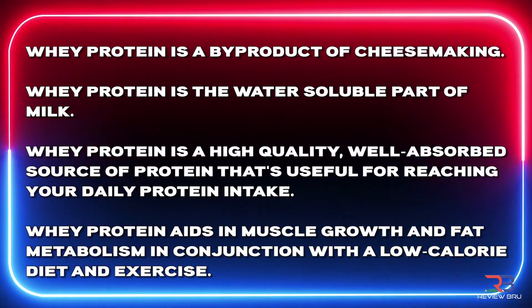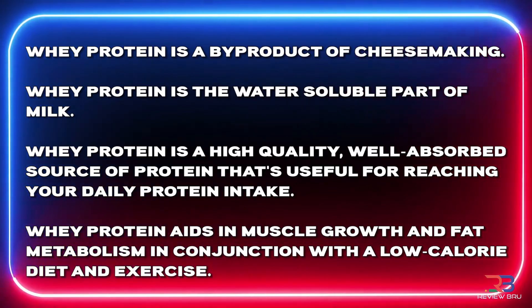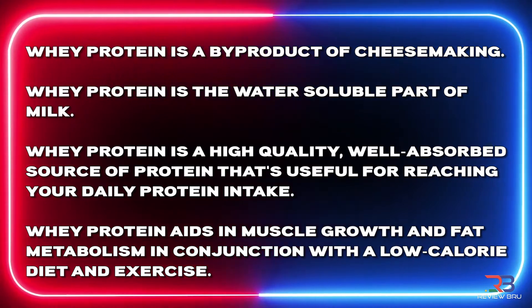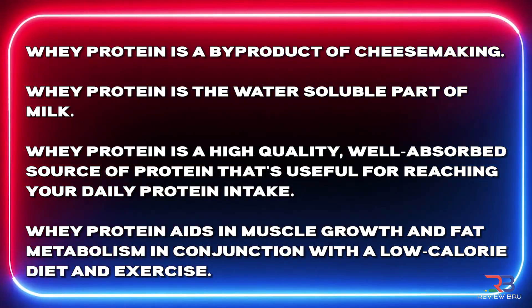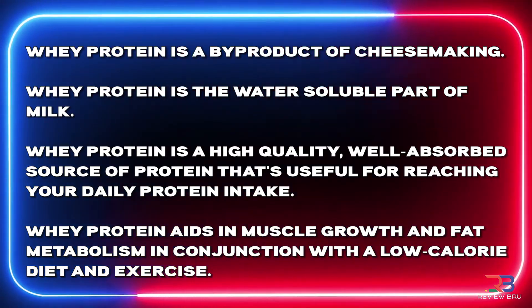So what is whey protein? Whey protein is a byproduct of cheese making — it's the water-soluble part of milk. Whey protein is a high-quality, well-absorbed source of protein that's useful for reaching your daily protein intake. It also aids in muscle growth and fat metabolism in conjunction with a low-calorie diet and some exercise.